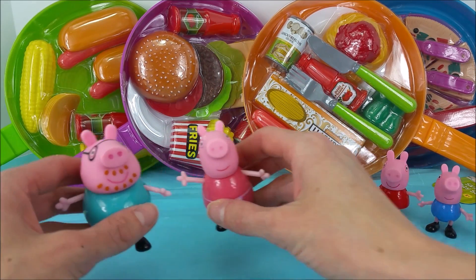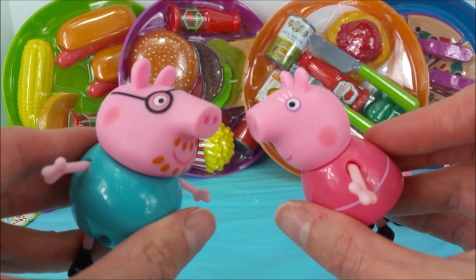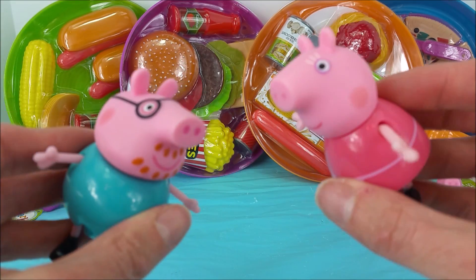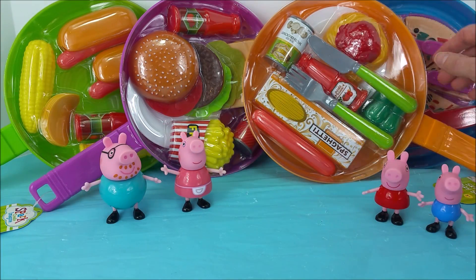Let's ask Mummy Pig what skillet we should open first since she likes cooking so much. Mummy Pig, which one do you say we go for? Let's go for the orange skillet. Okay, we have the orange skillet right here.